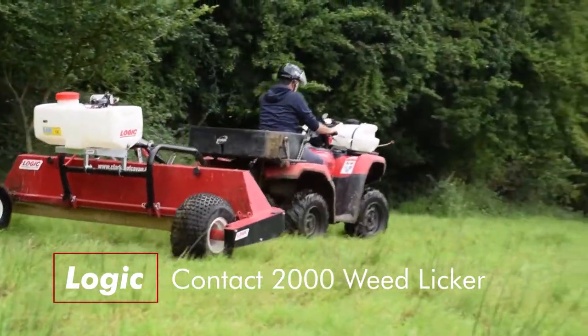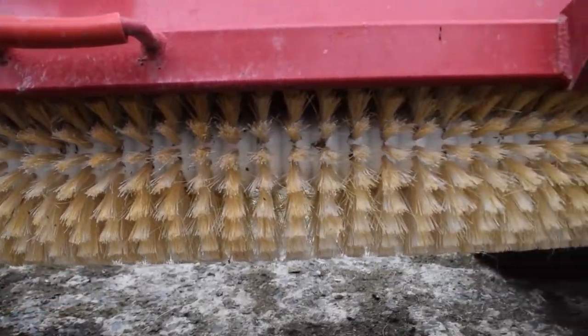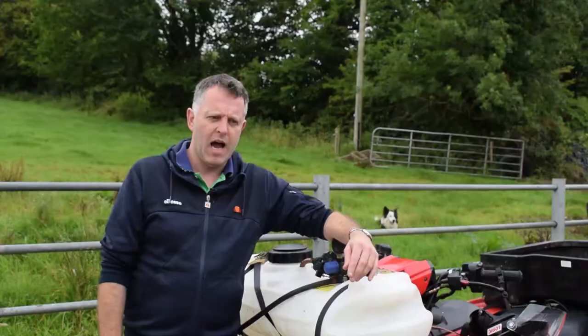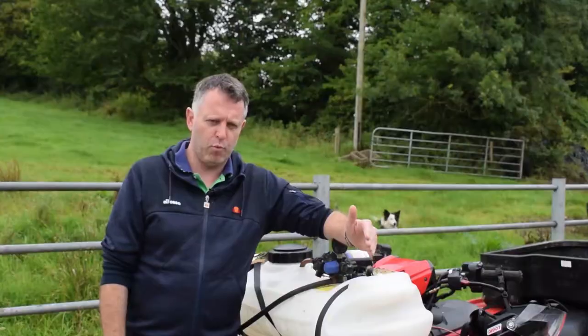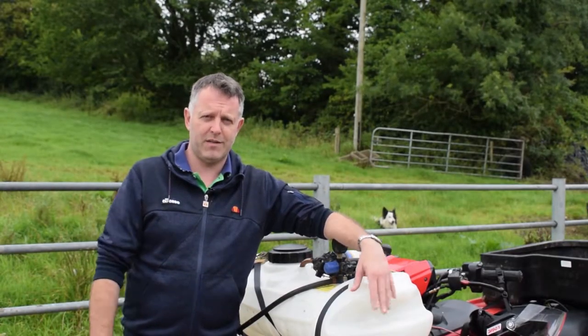I went for the Logic 2000. The reason being, it's on bristles, and when you're weed licking through rushes, the rushes get through the bristles far easier with more contact with the spray. It does a fantastic job - wouldn't be without it. I'd recommend it to any man or woman buying a weed licker. I've had it long before any of the rest of them - that is a fact.